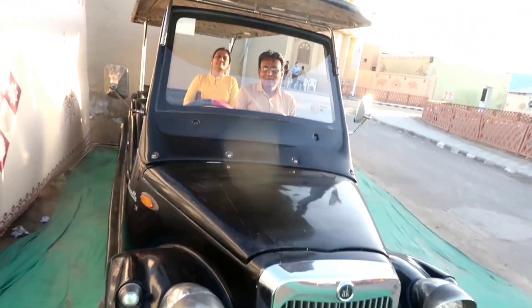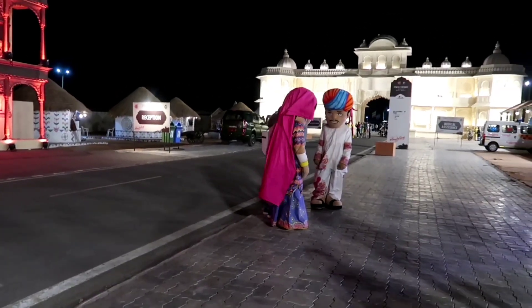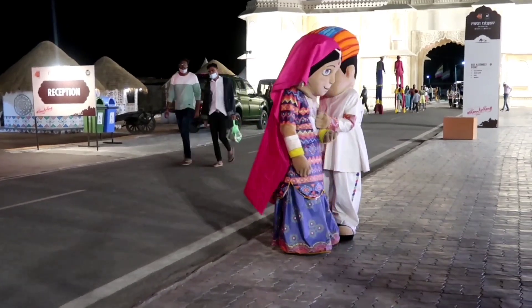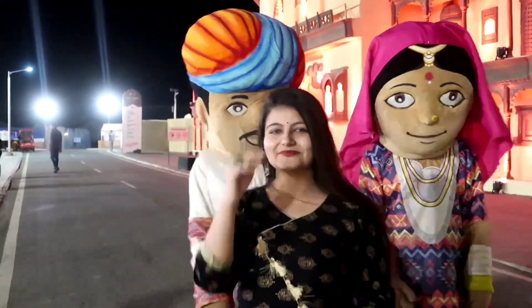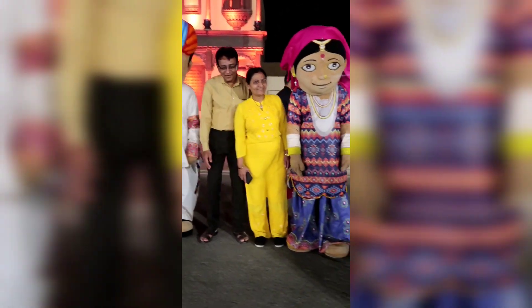After the evening walk, my dad loved the black vintage car so we clicked some pictures with it. Then in the evening, look who we spotted — Methodo and Methodi! This is like my favorite thing in the tent city. I'm going to miss them so much because they're so cute. I had some pictures and videos with them, and my mom and dad clicked pictures with them too.